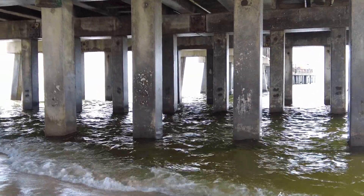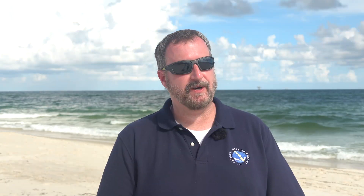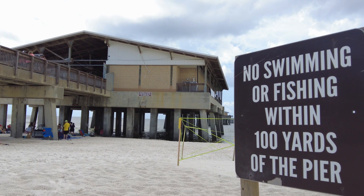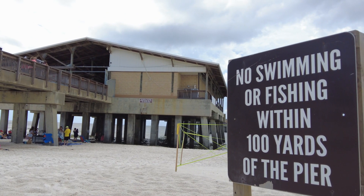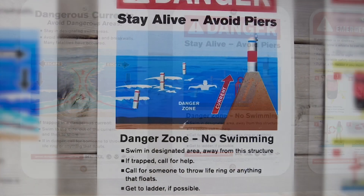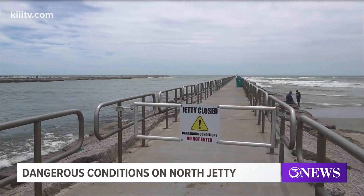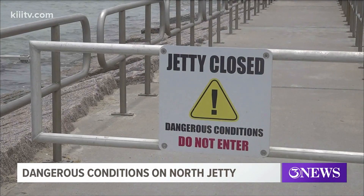The best way to avoid a structural current is to stay away from these structures. Don't swim within 100 yards of piers, jetties, or inlets. A lot of beaches will have signs posted asking people not to swim within 100 yards of those structures because of that dangerous situation. And if you see 'do not enter' signs or red flags next to structural currents, please obey them and make sure you're well away from those.